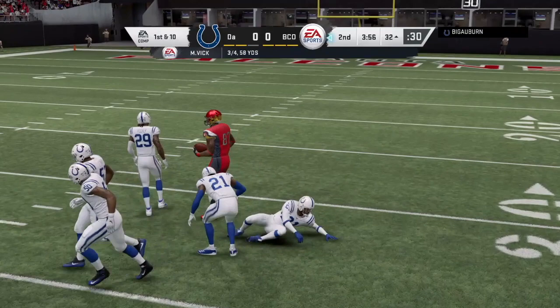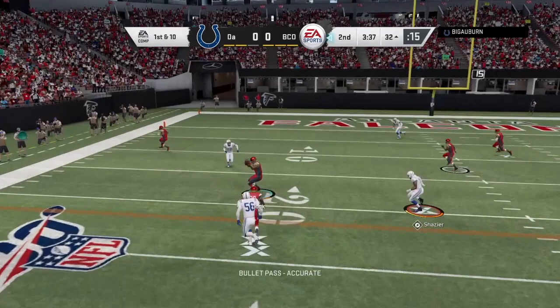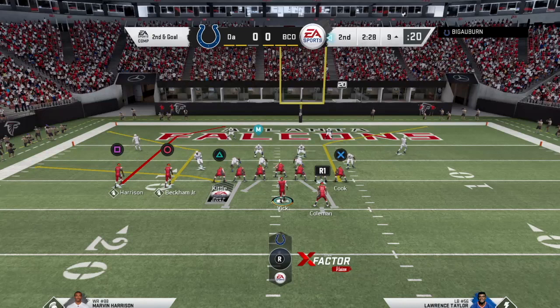He ain't even covering him. We're going to put Cook on a slant. Let's see what he can do. He's open — Jesus, this card is getting open at will right now. Second and 18. We're going to send Kittle on a nice crosser. He's open again. This card is really getting a nice stiff arm. First down.